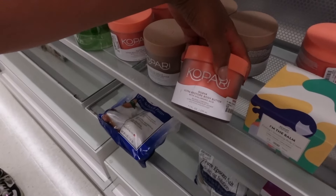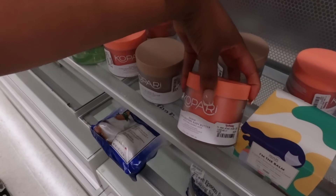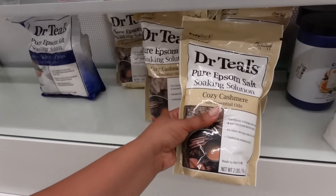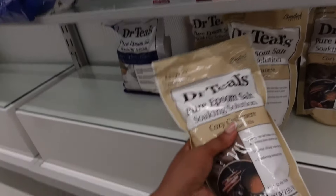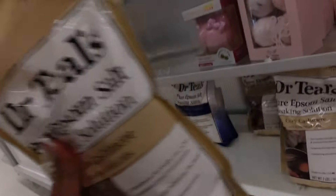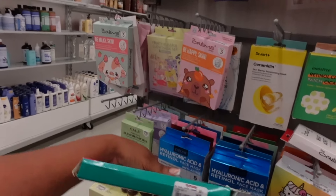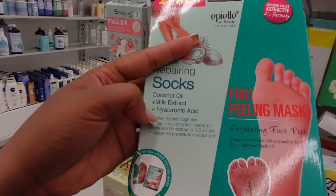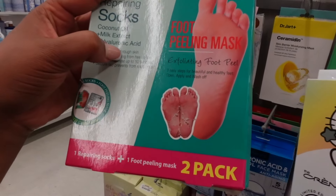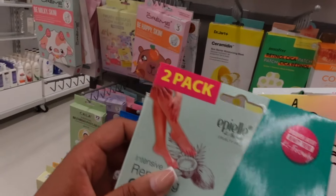This right here smells so good — this guava. And it has hyaluronic acid in there. One of my besties told me that the Cozy Cashmere Epsom salt is really, really good, and it's $4.99. I kind of want to try it — I can smell it and it smells real good, so I'm going to try this. It has coconut oil, milk extract, and hyaluronic acid. I'm scared to get anything near my feet because I leave my feet out literally every day.